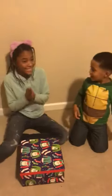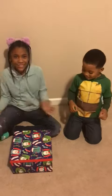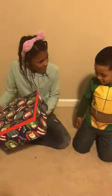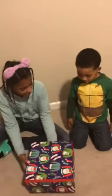All righty guys, it's me, Kalia, and Benjamin. And today, we just found a package at our front door. But do we know who it's from? No. We don't know who it's from. So let's open it.